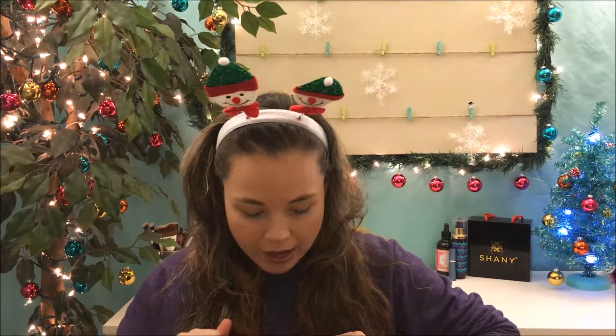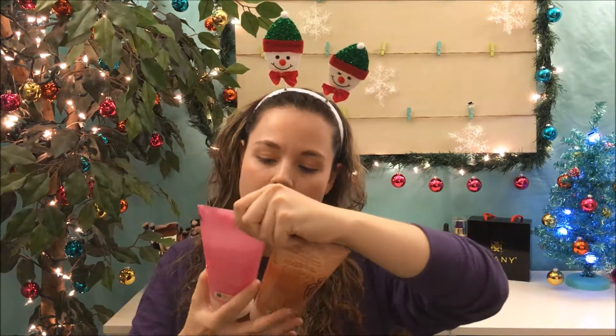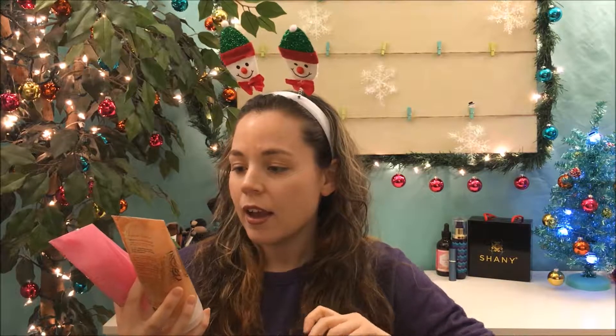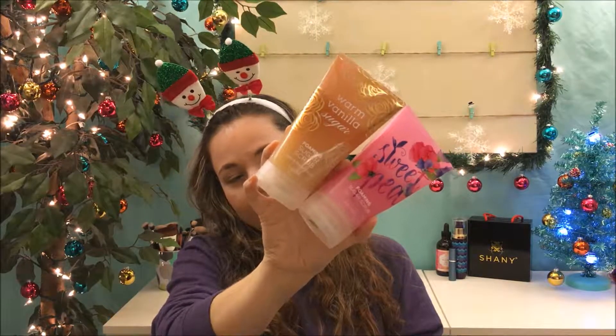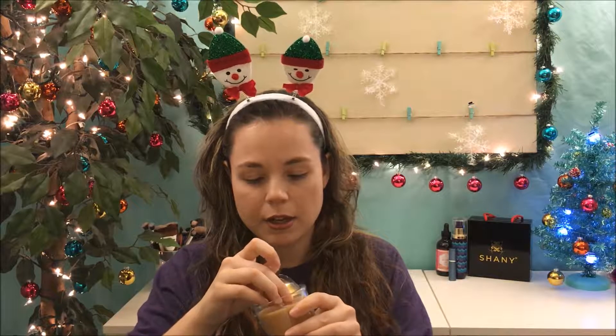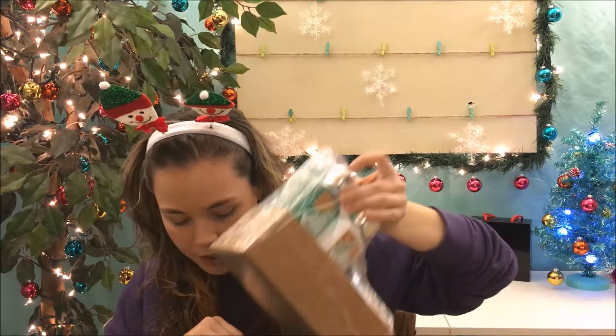I also got some body scrubs — for myself I got Sweet Pea, which is a scent I've been using since high school and absolutely adore, and then Warm Vanilla Sugar. My boyfriend's mom got some body scrubs and lotions, which helped add on to the buy-three-get-three-free deal. I also picked up a salted caramel candle, which was the only one that really smelled good to me in the store — I can't wait to burn this one.